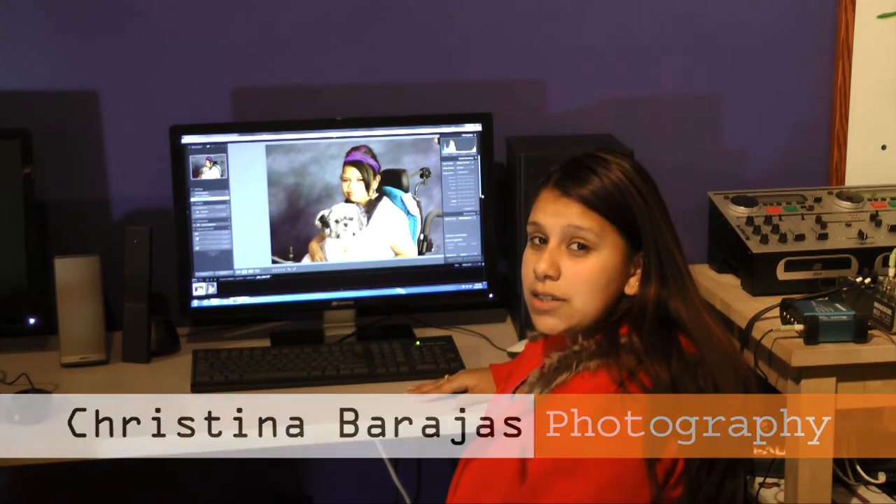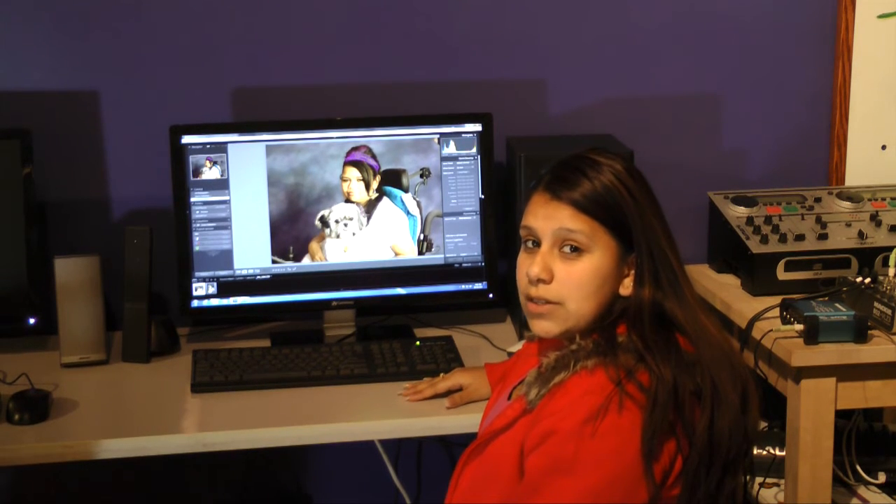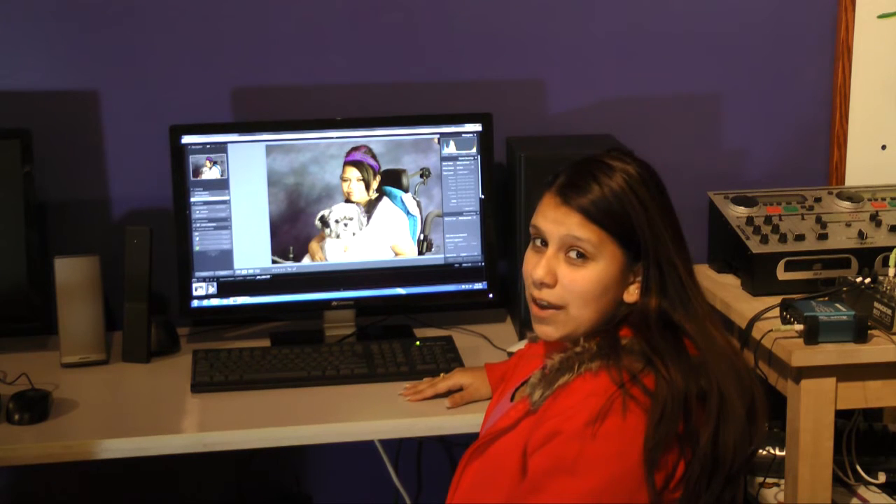Hi, my name is Christina Baranches and I took one of the classes at the Blue Island Public Library. One of the classes I took is Intermediate Photography. The reason why I took that class is because I like to take pictures of friends and family.